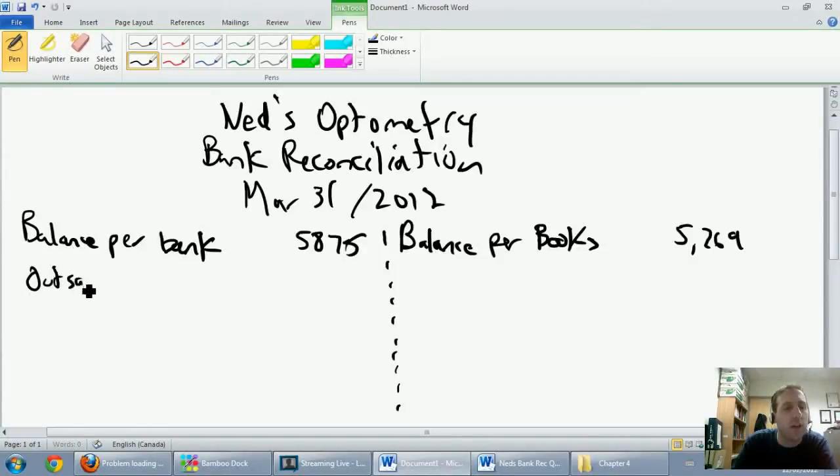Outstanding checks, we said, were checks that we've recorded that the bank has missed. Now, for my American friends, one of the wacky Canadian things is I spell checks C-H-E-Q-U-E-S. Of course, you'll spell checks C-H-E-C-K-S.